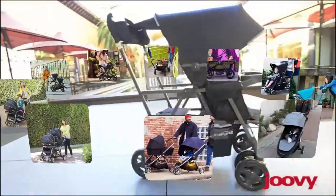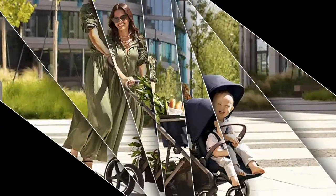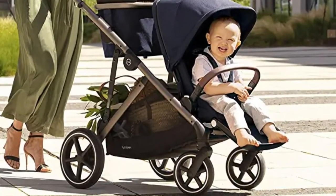Hello everyone, welcome back to our new video. In this video, I will give you more information about the top 5 best double strollers that are available on the market.